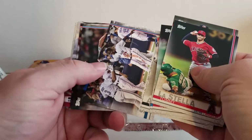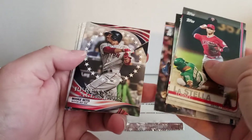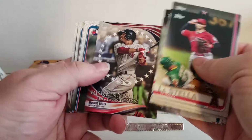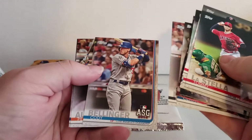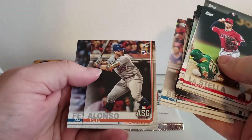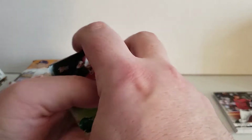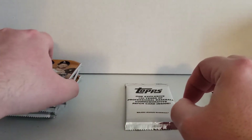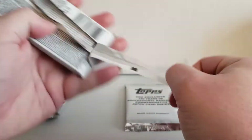There's a scoring card. We've got a Mookie Betts card, a Richard Clayton, Pete Alonso rookie card. Pete Alonso is the best card so far, I think, out of everything we've opened up so far.